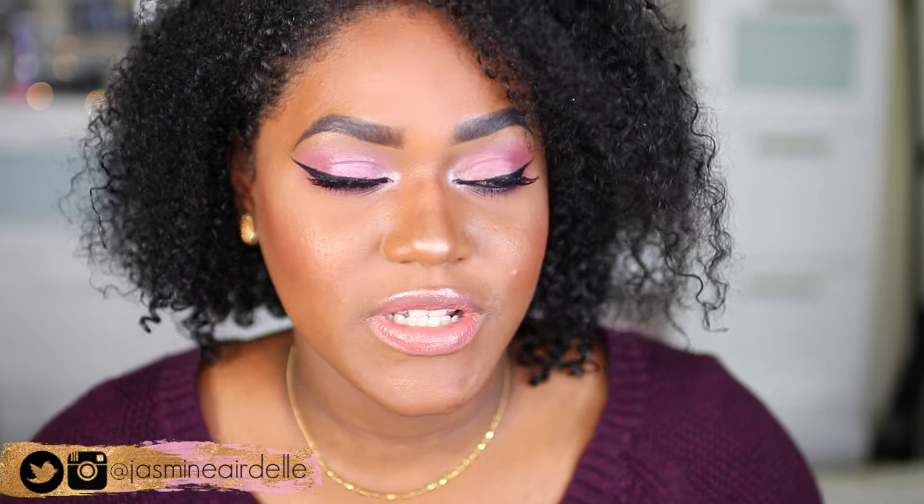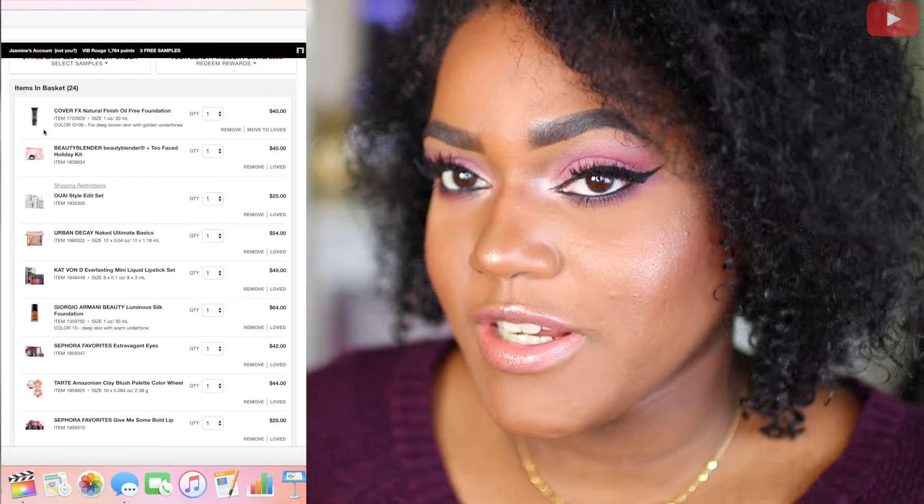In today's video I'm going to be sharing with you guys my VIP sale wish list. The VIP sale is going to be happening very soon. I'm expecting it to happen in the first week of November like it usually does, so I wanted to share with you guys what I have in my cart so far.